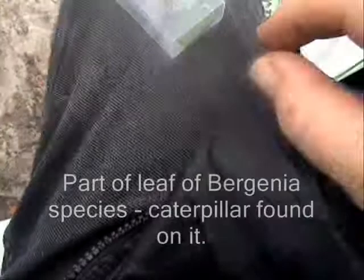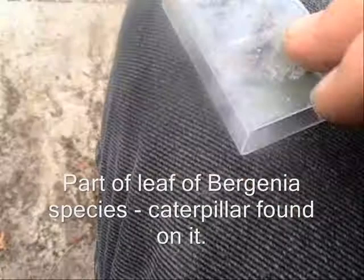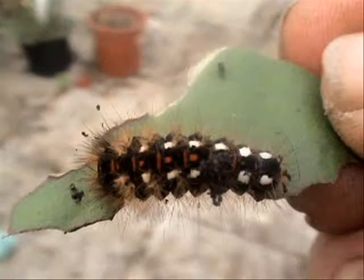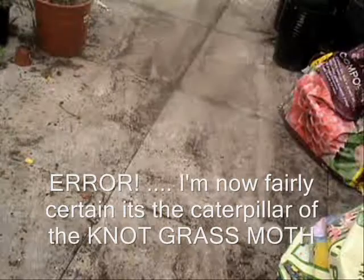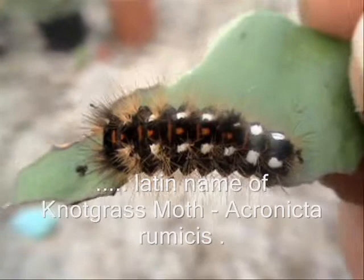And on the leaf — if I can get it out — is a caterpillar, which I think — although I'll have to check — is the caterpillar of the Red Admiral Butterfly. It's got some dirt on it; I'm just trying to blow the dirt off. But that's a caterpillar of a Red Admiral, I believe.